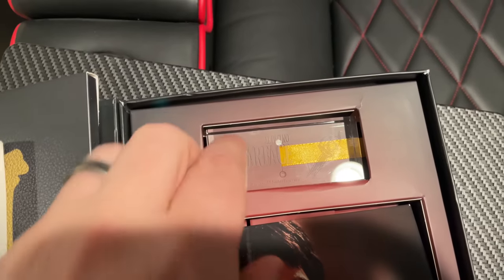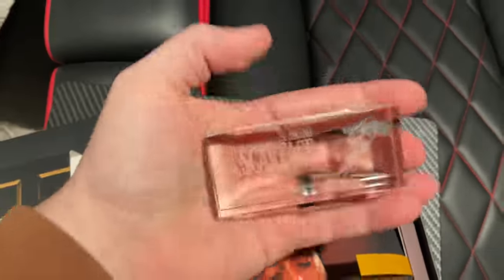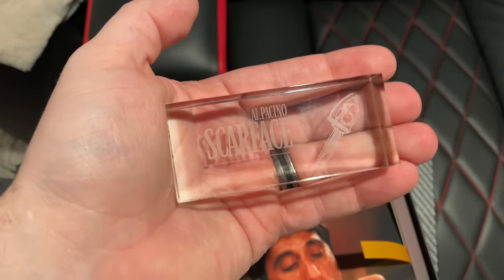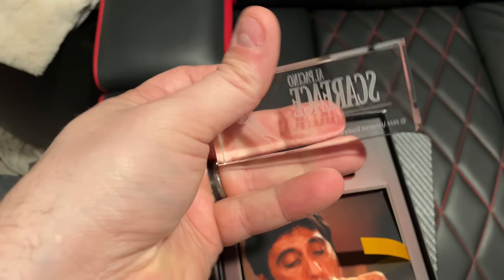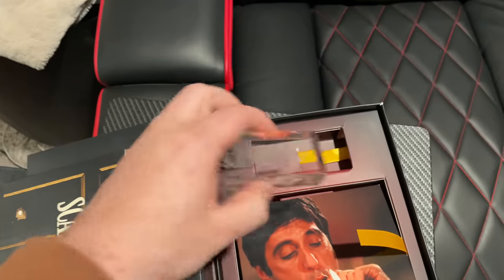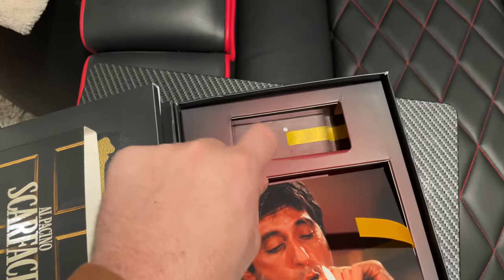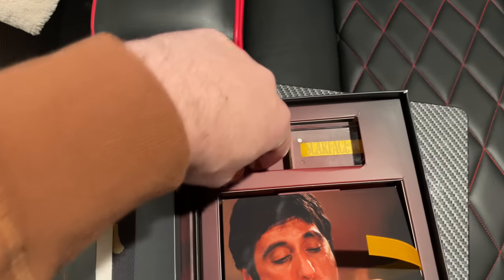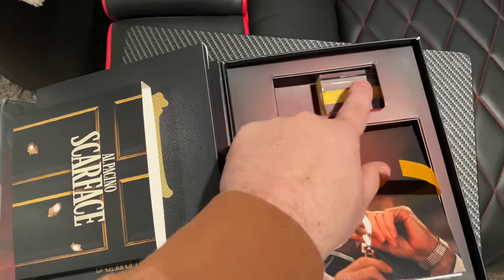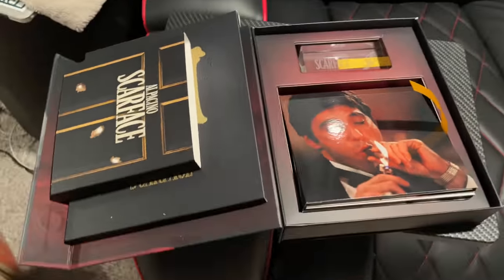Everybody who buys this also gets this really cool individually numbered crystal display. Mine isn't numbered because it was a promo copy, but you'll get a crystal display — Al Pacino, Scarface — with your number on it. One thing is this is sort of heavy and you can see how this slides. That's because some of the cardboard here broke in shipping from the UK. If I was them I'd recommend a little bit heavier cardboard stock because this is a very heavy crystal piece. But everything else came in great shape.